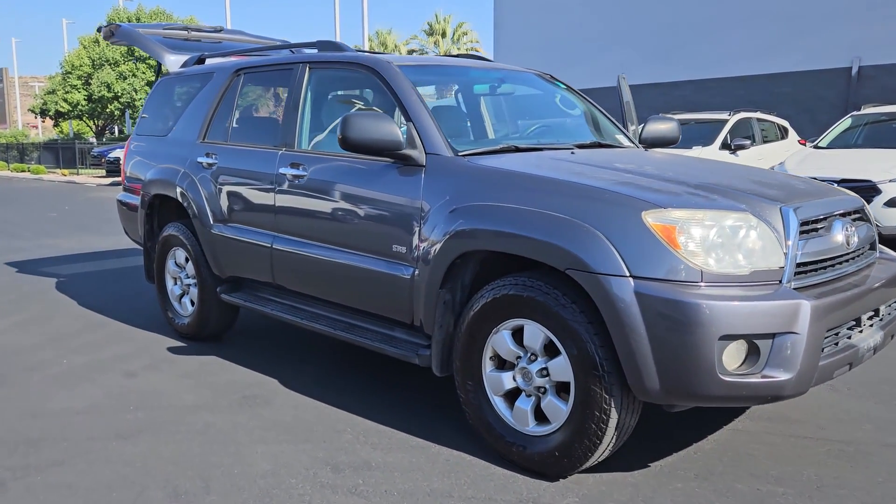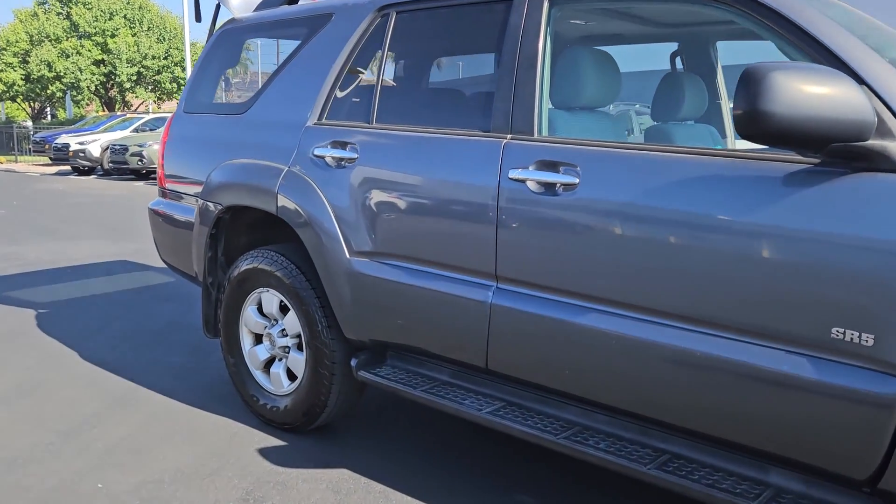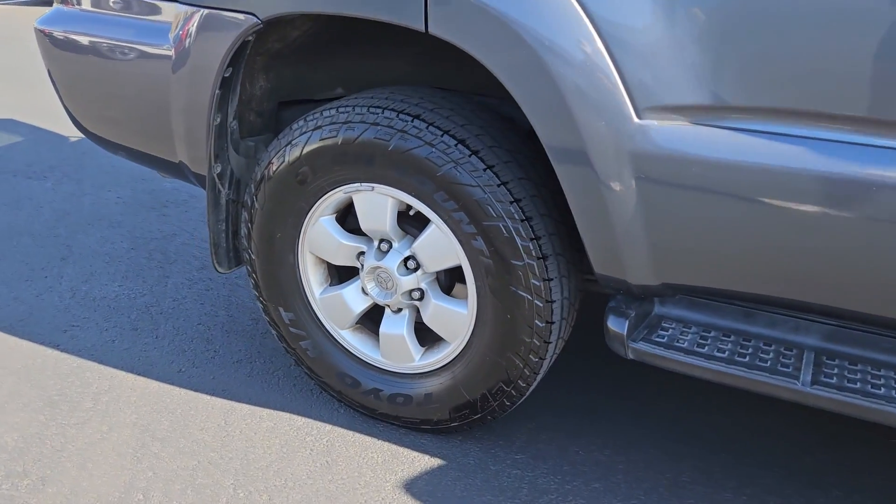You just found the 2006 Toyota 4Runner. This vehicle is an outstanding buy with fewer than 250,000 miles on the odometer.